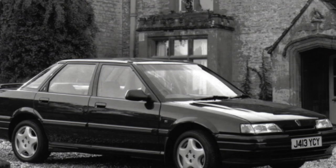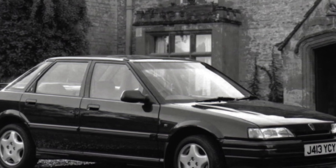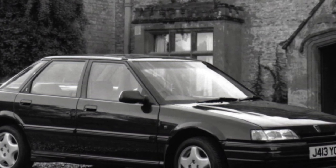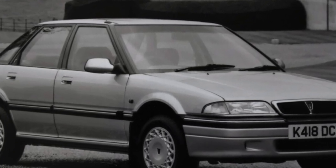The main thing about the Rover is the nobility of origin and the image of an outstanding car. By purchasing this car, convenient for both business and family trips, you simultaneously receive an accessory that testifies to your fine taste and exclusivity.